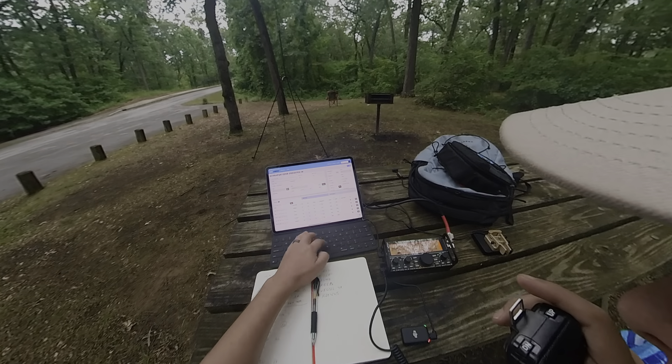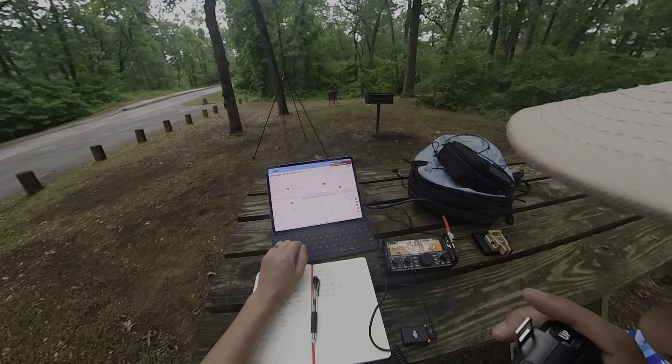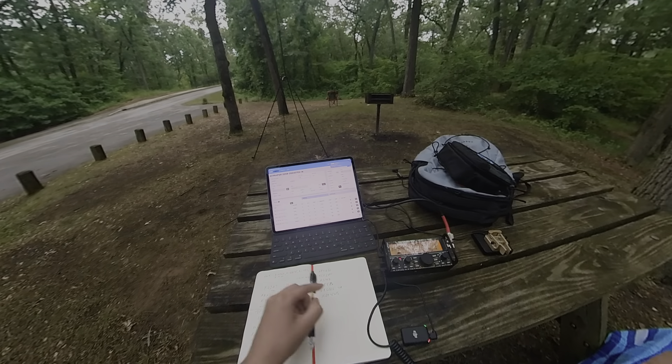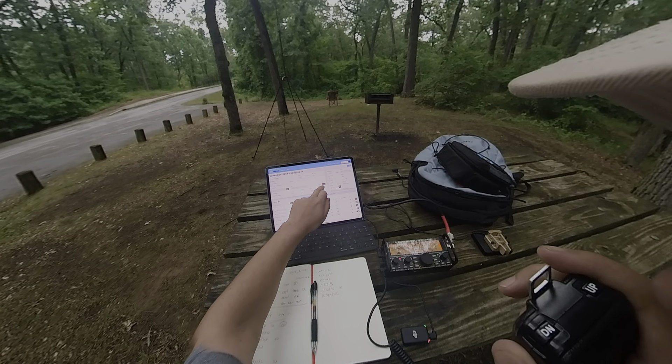I have you 5-9 as well, under Chicago, Illinois. Roger that — we're really close. I'm at the Indiana Dune State Park, so that's four parks in one shot. Thanks for the contact, 73s.